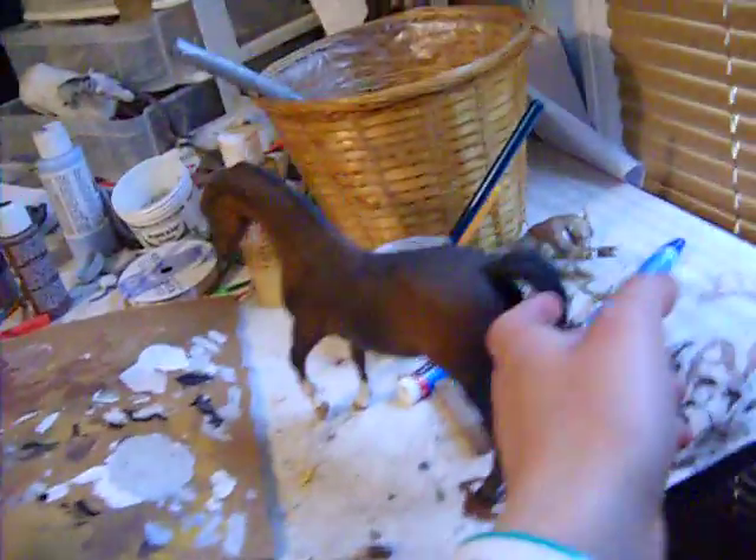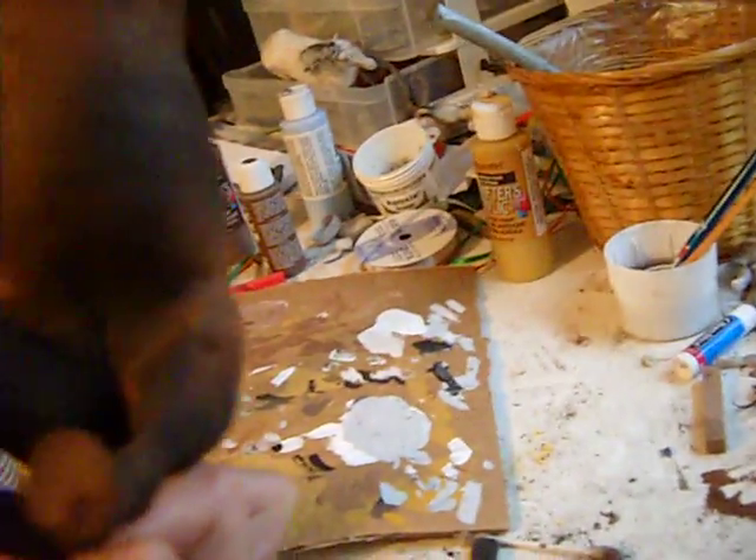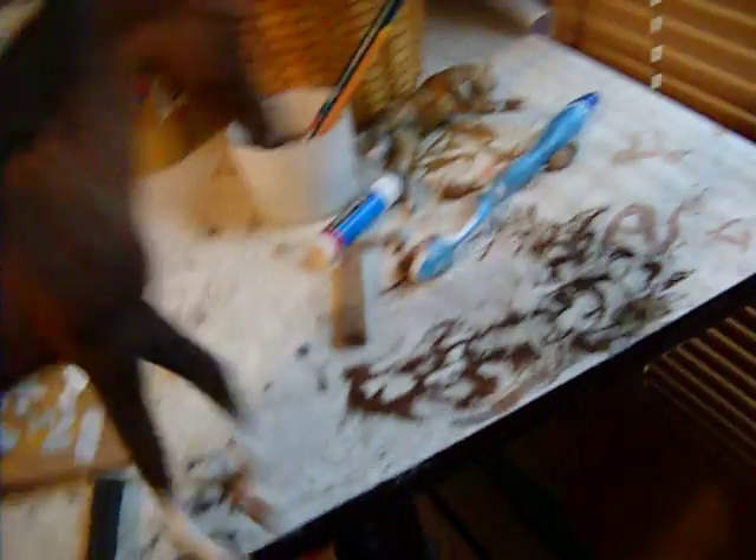I'm probably getting another Esprit just because of the way mine turned out. I just wanted to show you my custom so far. She still has a lot of work to do. She's done acrylics and pastels. Still need to white them on her legs again. My face is turning out good. This is not for sale — this is my friend's horse. So yeah, that's it. Alright, bye.